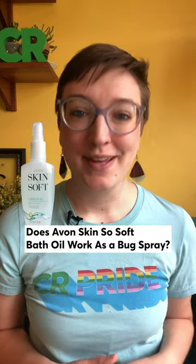There's been a lot of online chatter recently about using Avon Skin So Soft bath oil as an insect repellent, but does it really work? Honestly, it's best to skip it.